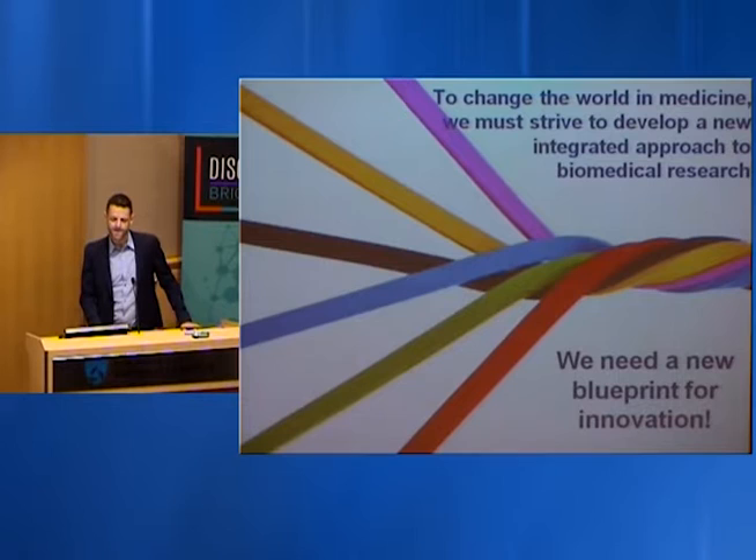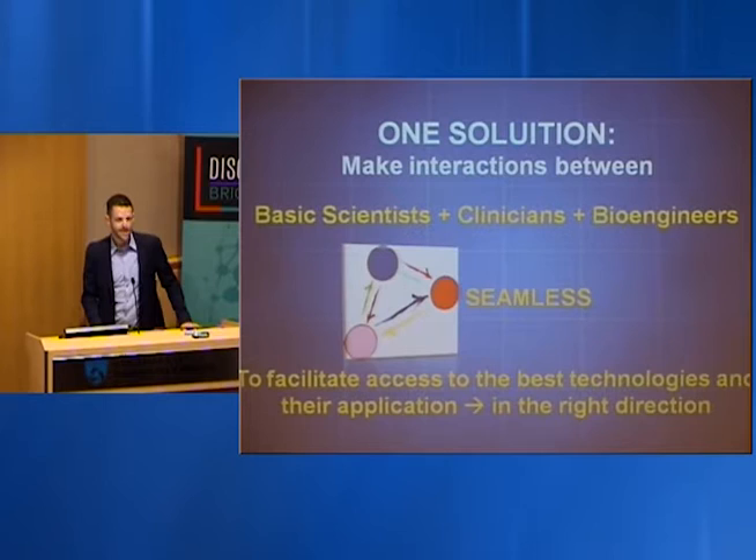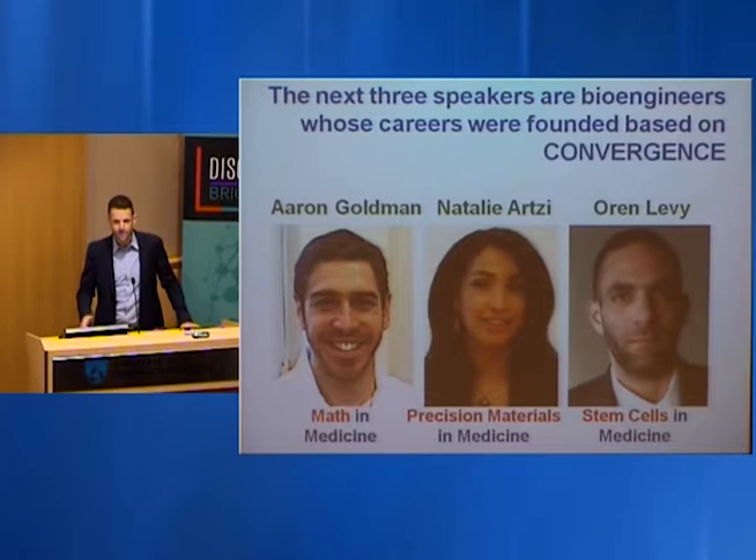To change the world in medicine, we really need a new approach — a new integrated approach to biomedical research, a new blueprint for innovation. One solution is to make interactions between basic scientists, clinicians, and bioengineers seamless, providing access to state-of-the-art tools and technologies, always pointed in the right direction to help patients. The next three speakers are all from the biomedical engineering department at the Brigham.